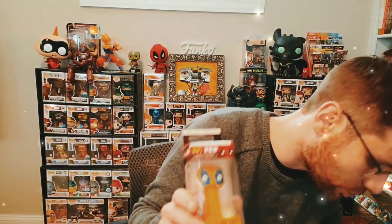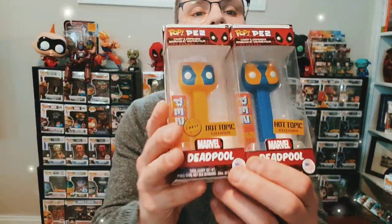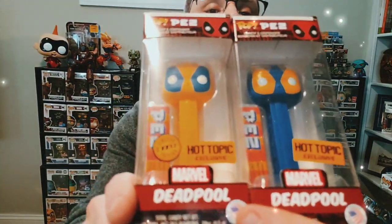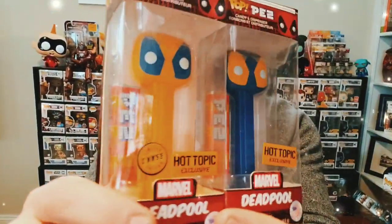Finally, this one is pretty hard to find — this is not only a Hot Topic exclusive but it's also the Hot Topic exclusive chase Deadpool. You can see they have opposite color schemes. Like I said earlier, these make for really cool display pieces.